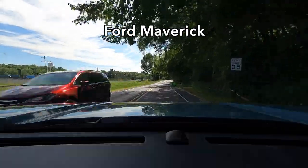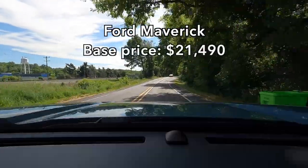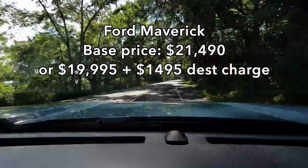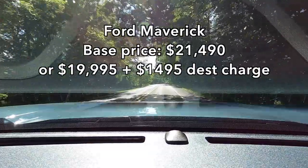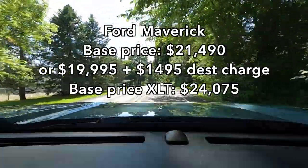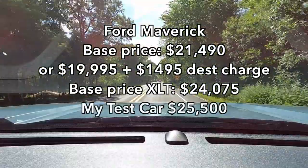This particular truck being XLT, not Lariat, and being front wheel drive, not all wheel drive, and having the standard engine makes it pretty darn inexpensive. In fact, this is the least expensive car I've tested in a long time — I think since the Nissan Kicks, which was over a year ago. Base price for a Ford Maverick XL is $21,490 — just under $20,000 before destination delivery charge. The base price of the XLT is $24,075, and my test car does have a few options and costs $25,500.